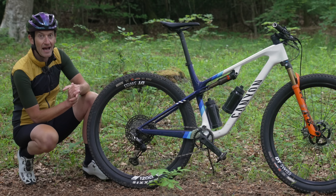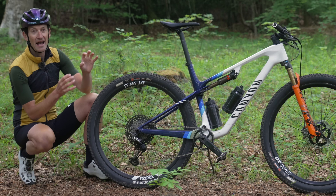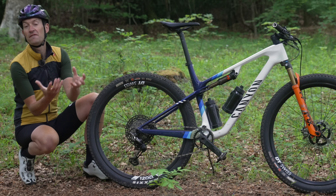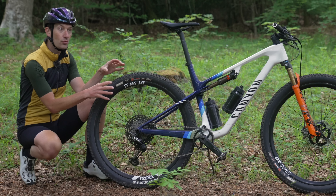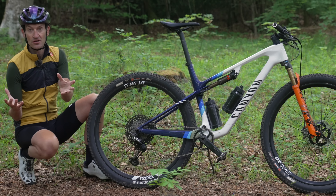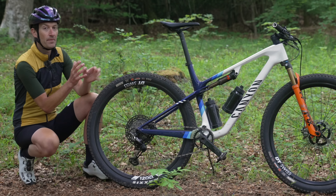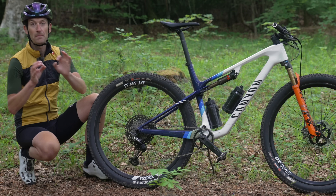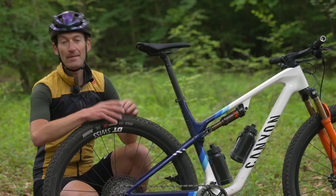This size large without pedals weighs 10.7 kilos — very lightweight for what we have here. Thankfully the range does start at a slightly more accessible £2,900 for the CF model. That has the same frame but a different carbon fiber layout to bring the price down, and the weight penalty on that bike with Shimano SLX — which is still a great groupset — is just two kilos. You could upgrade the wheels and other parts and make that bike a bit lighter, so that bike is probably the pick of the range.